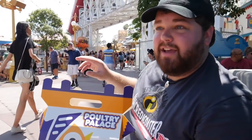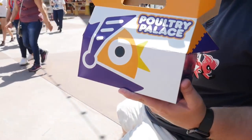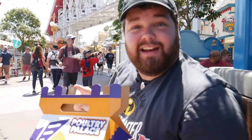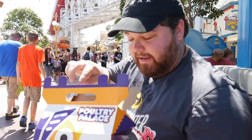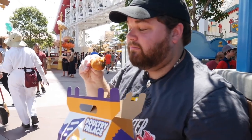We went ahead and stopped for lunch at Poultry Palace. You can't see the actual store because it's on the other side of the Incredicoaster — that's the one big problem with that place. But this chicken — I got it on the VIP day — it is the best chicken I have ever had at Disneyland, and I do not say that lightly. It was always Plaza Inn, but this chicken is the best I've ever had at Disneyland. Guys, it's so good!